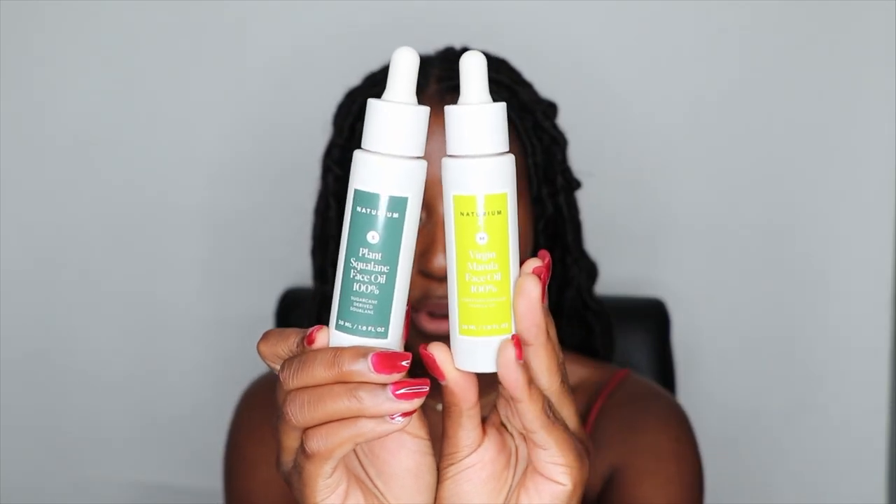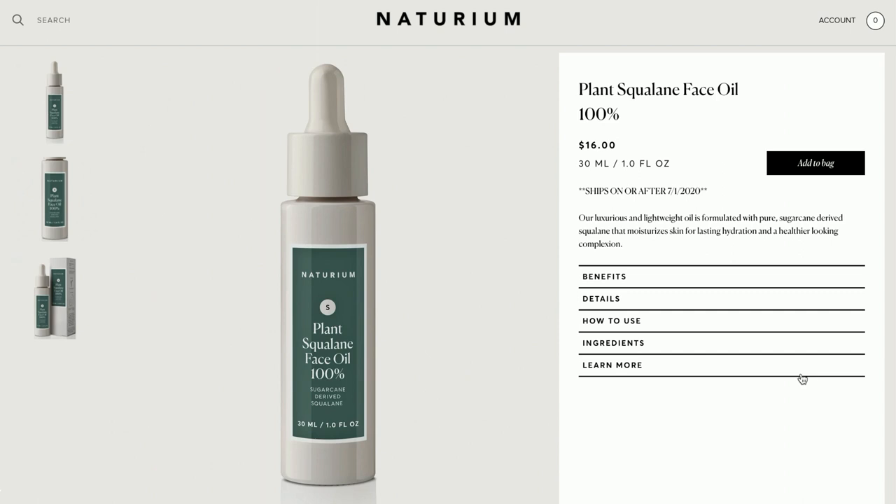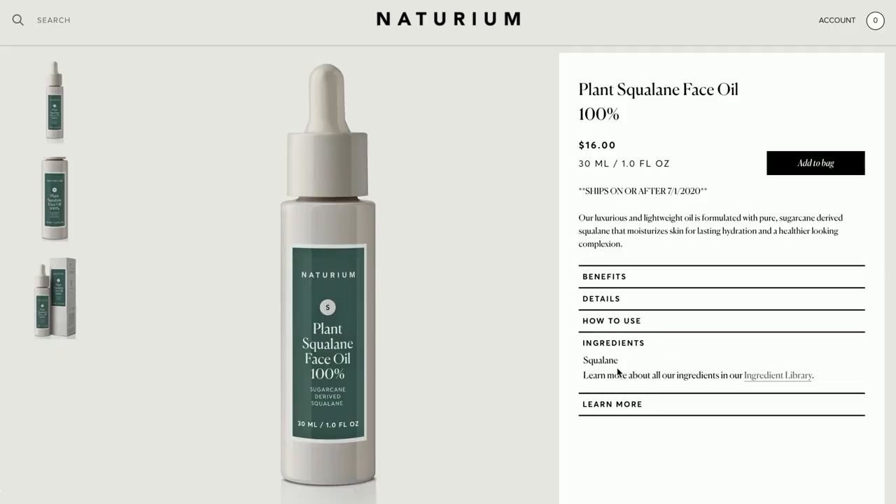Those are the serums — now we're going to go into the oils. Notorium has two face oils currently: the Plant Squalane Face Oil 100% and the Virgin Marula Oil 100%. These are two of my personal favorite oils because they are just so good and light — especially for someone like me with acne-prone combination skin. The squalane helps to balance oil production and has anti-inflammatory properties, making it really good for acne skin as well as eczema, and it is of course a powerful anti-aging oil too.